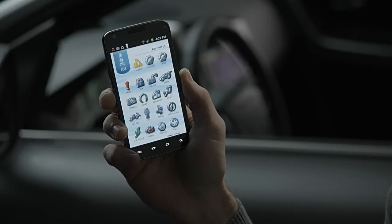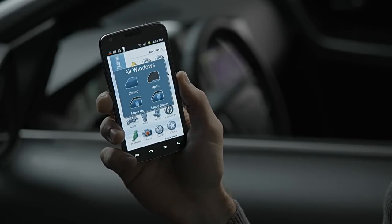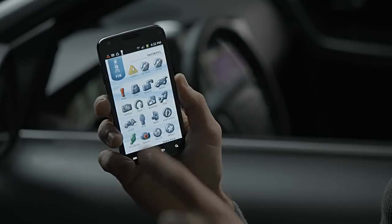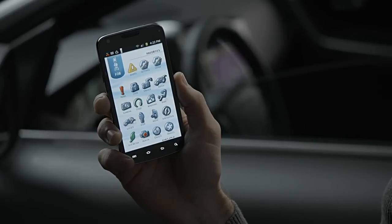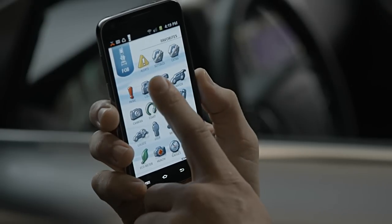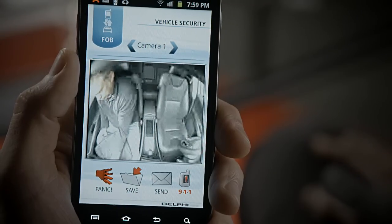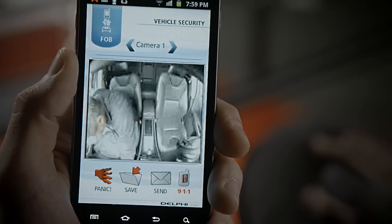With the Delphi smartphone app, you have all the capabilities of the portal in your pocket. For example, you can use your smartphone to see if you left your windows down and close them if you need to. If you left your vehicle unlocked, you can lock it. We all need to feel secure — this app takes safety and security to the next level.